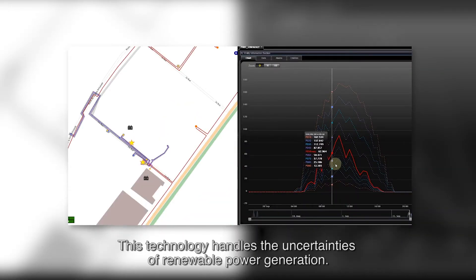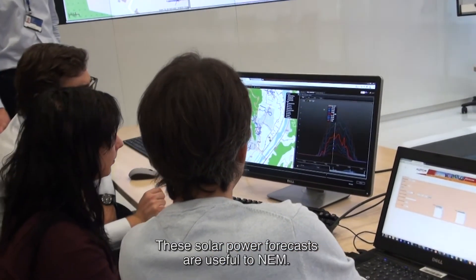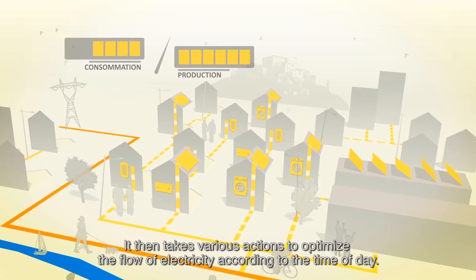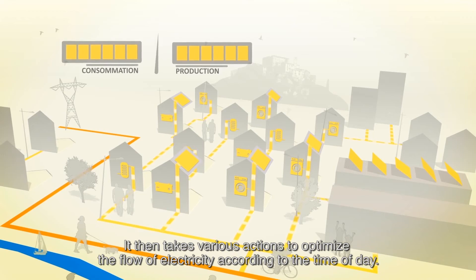This technology handles the uncertainties of renewable power generation. These solar power forecasts are fed into NEM, which compares them to energy requirements. NEM then identifies discrepancies and pressures on the power grid, and takes various actions to optimise the flow of electricity according to the time of day.